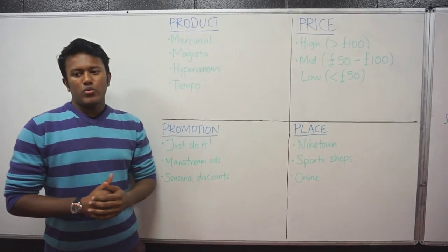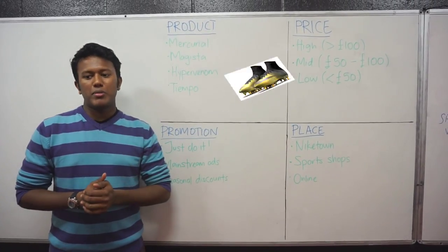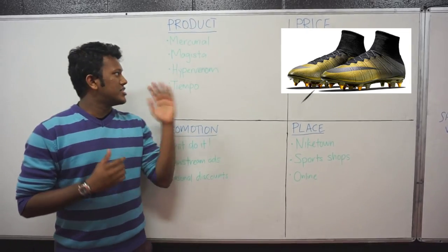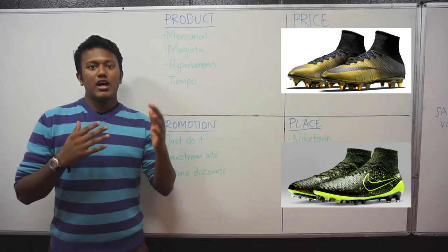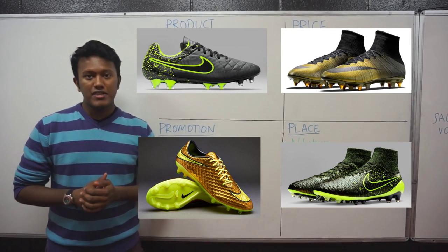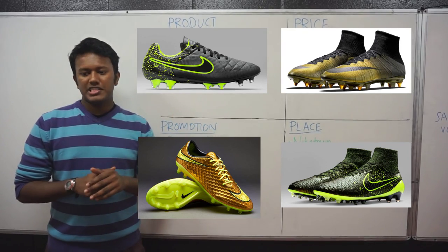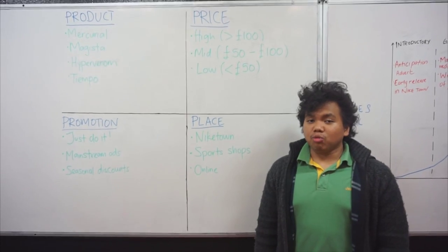On the product, we have identified 4 product ranges for football shoes. Firstly, Nike designed the Mercurial to be targeted to wingers and fullbacks. The Magista was developed for midfielders. The Hypervenom was designed to be sold to forwards. And the Tiempo is ideal for defenders. Hence, the 4 product ranges meet the requirements of all of Nike's customers within the segment.